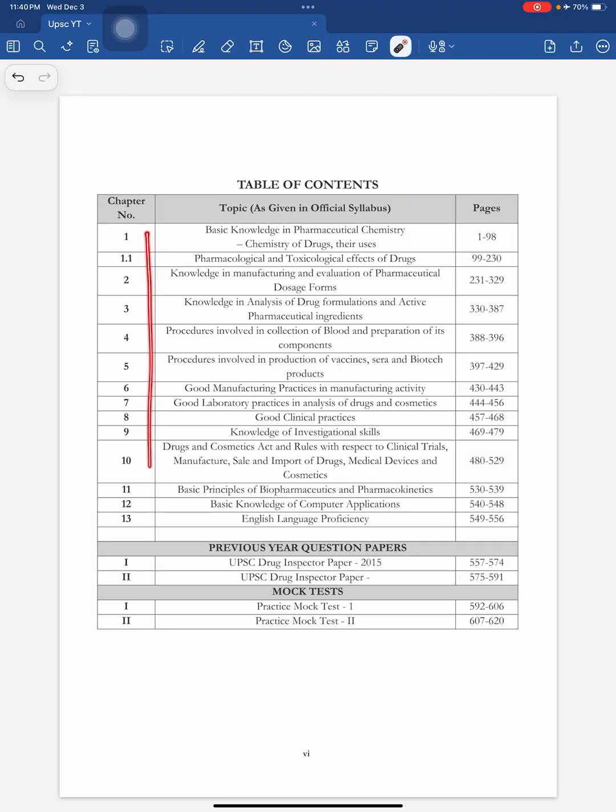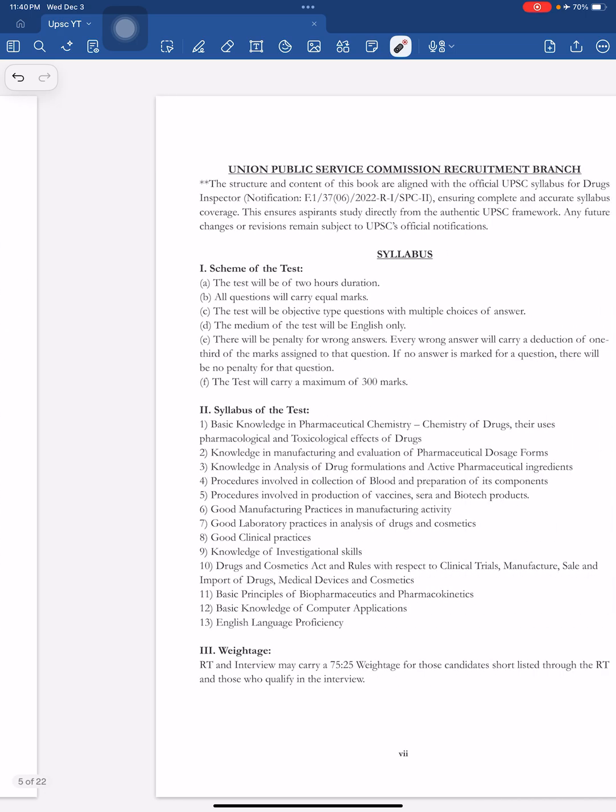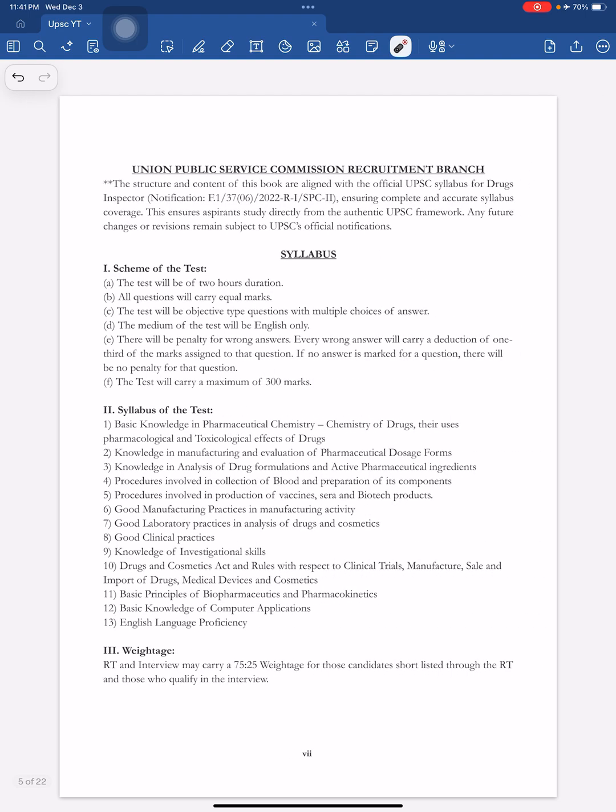You can see 13 modules, all exactly matching with the UPSC syllabus. We have also included the UPSC syllabus on the front page. The first module is chemistry, followed by pharmaceutics, analysis, blood vaccines, and it ends with computer application and language proficiency.